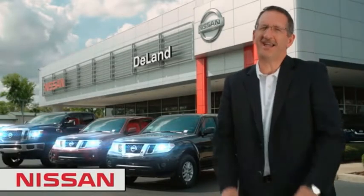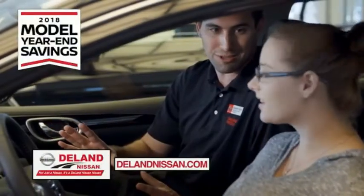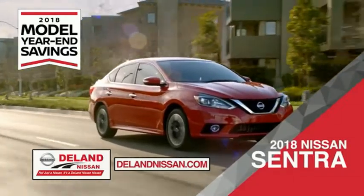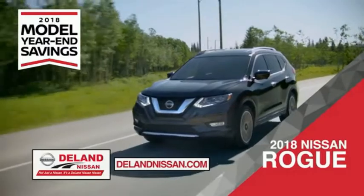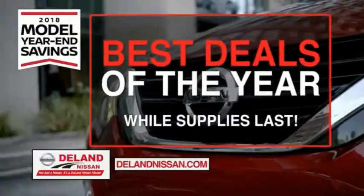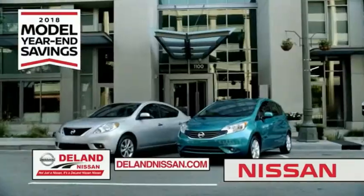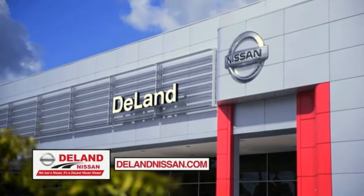Hi, I'm Curt Dine. Before you buy, give us a try. Get ready to play big and save big with Deland Nissan during the 2018 model year savings event. Save on the 2018 Nissan Sentra, impressively styled and crafted just for you. Or the family-friendly SUV crossover, the 2018 Nissan Rogue or Rogue Sport. Or work smart and play hard in the 2018 Nissan Frontier Truck. Save big on all 2018 models before the end of the year, but only while supplies last. It's not just a Nissan — it's a Deland Nissan.